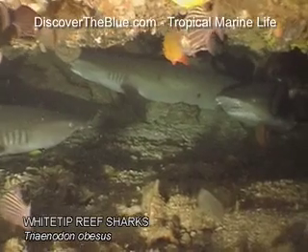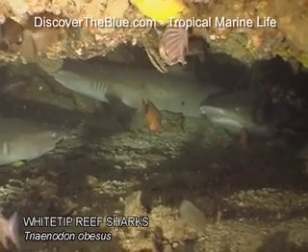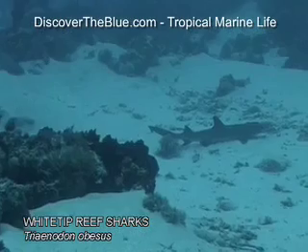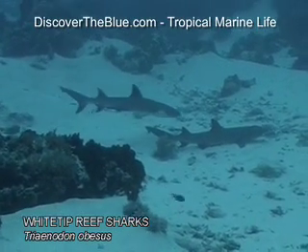White-tips are also often found resting on sandy slopes or inside small caves. They rarely grow larger than 1.6 meters.